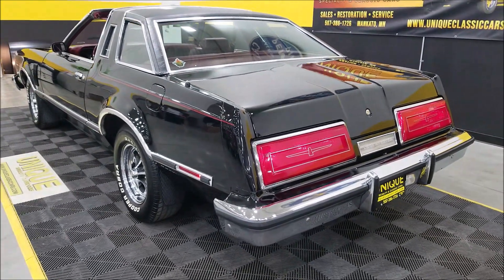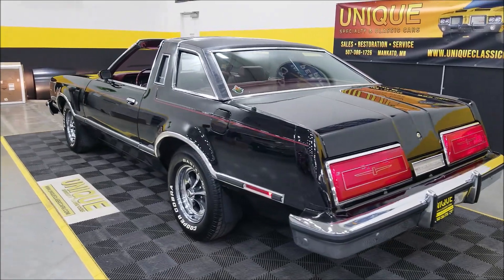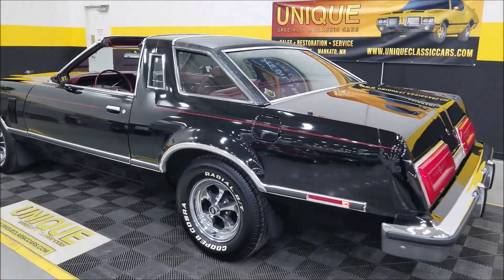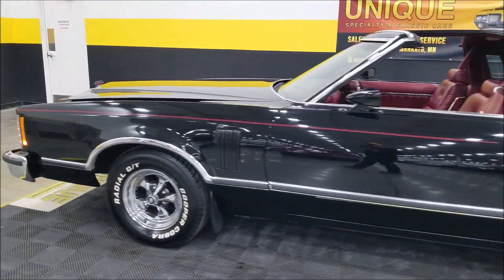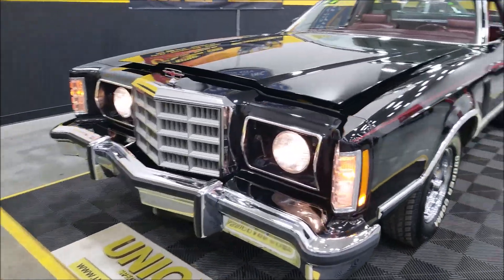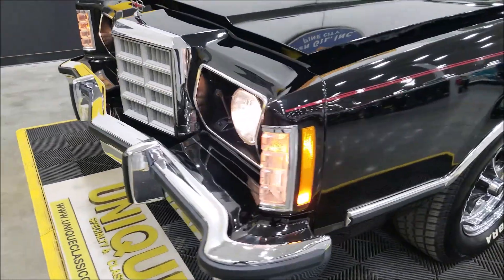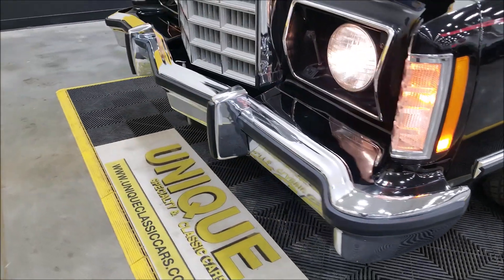Listen to that — mild cam, rebuilt 302, done less than a few thousand miles ago. Nice sounding car. Let's slip up to the front to show you the headlight doors. Got to love these marker lights — how cool that looks. The chrome is in good shape, obviously.